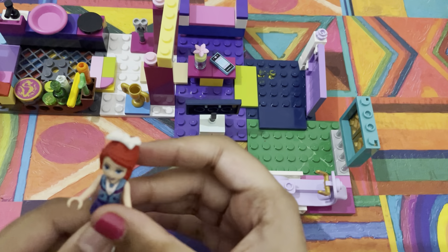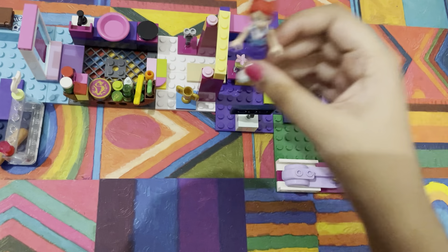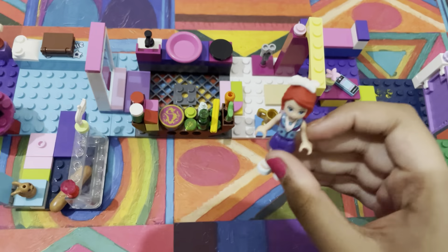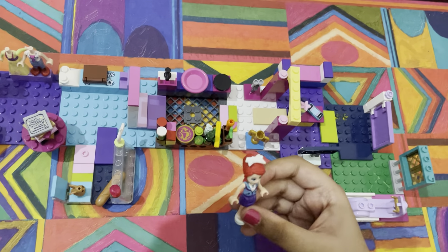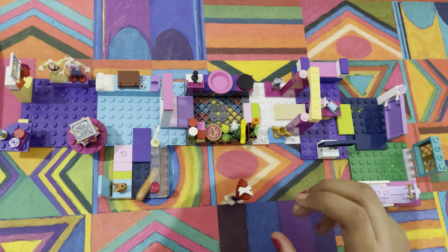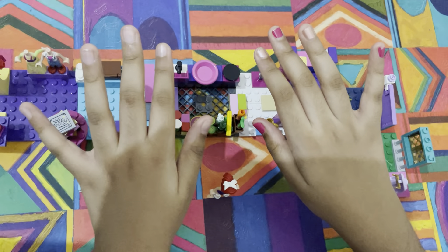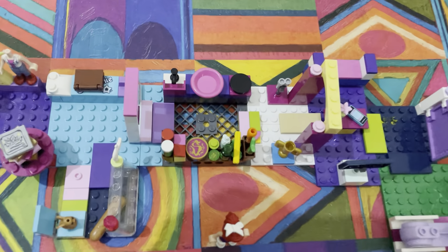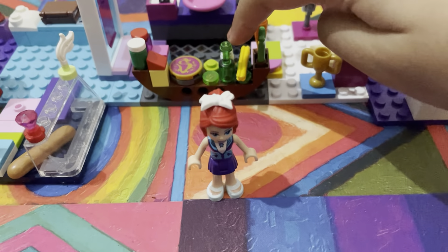I'm gonna go back outside. Thank you so much for seeing my new house — it's really big! If you're wondering why I have a balcony, it's because under it I have my friend's house. Thanks so much guys for watching — hope you like it, turn on the notification bell and subscribe to this channel. I really want to hit 1k!